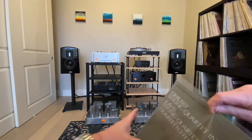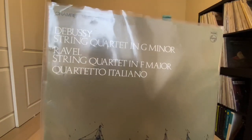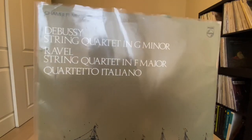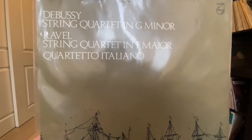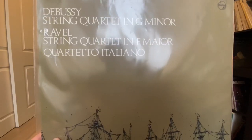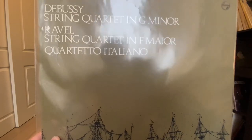Back to the Quartetto Italiano — this is another Philips recording. This is pretty well benchmarked: the Quartetto Italiano playing the Debussy and the Ravel string quartets. Just fantastic. I couldn't believe I didn't have it. Of course I've got it on Qobuz and Tidal through a brilliant MBL CD DAC, but nothing beats the vinyl. This is fantastic.